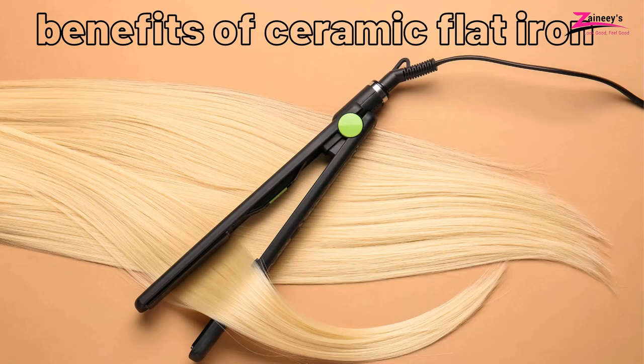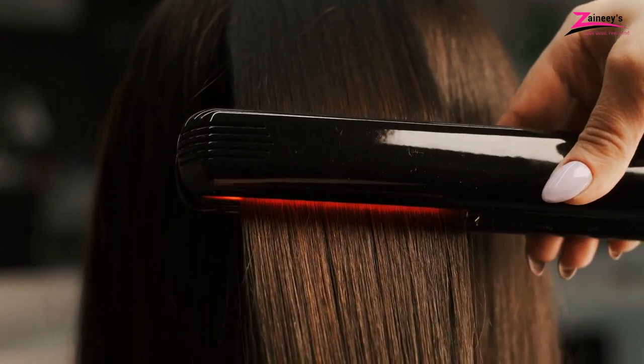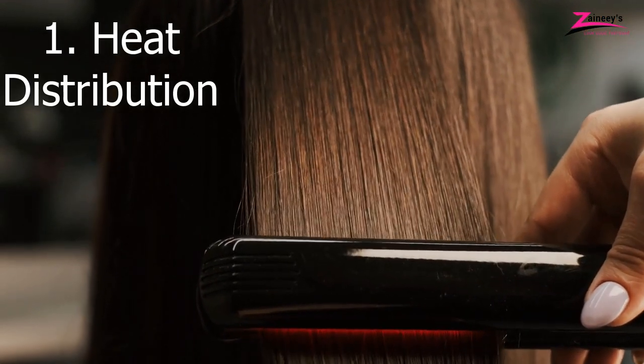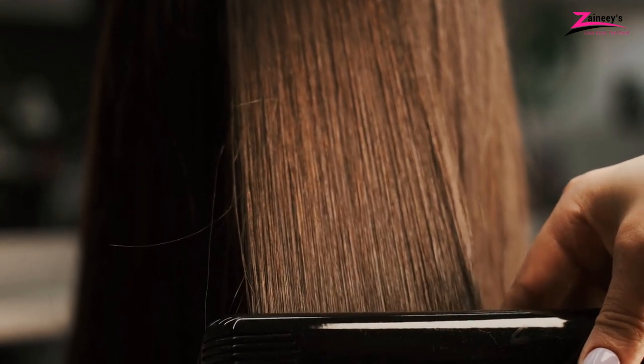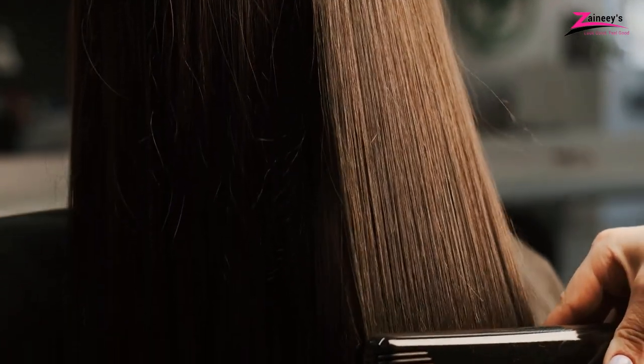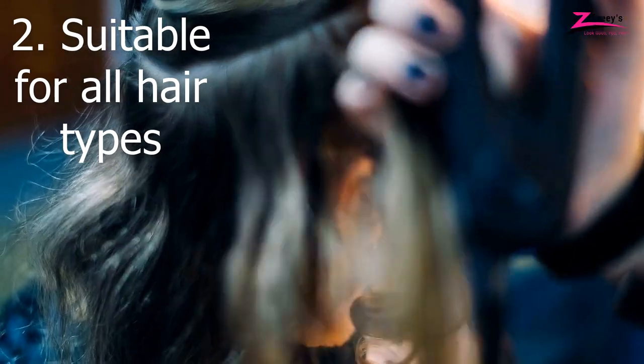The benefits of a ceramic flat iron. The ceramic flat iron has some significant benefits. One: heat distribution. Heat distribution is the most important thing. If the heat does not distribute on the iron surface, it will not work smoothly. In ceramic flat irons, heat distribution is perfect, so it performs at the same temperature on every side of the heating part. Two: suitable for all hair types. It is difficult and costly to buy different types of straighteners for different types of hair. However, you are getting a smooth finish on all types of hair with this ceramic flat iron.